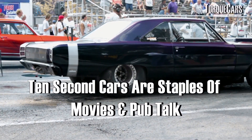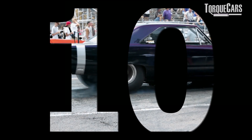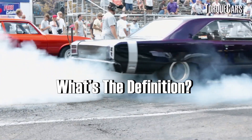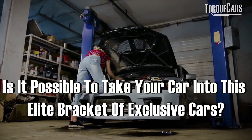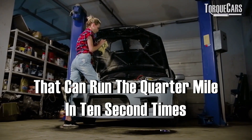In all the car movies and pub conversations, everyone talks about 10-second cars. So in this video, we're going to look at what a 10-second car is, what the definition is, how you achieve one, and whether it's possible to take your car into this elite bracket that can run the quarter mile in 10-second times.